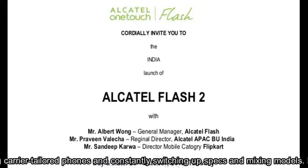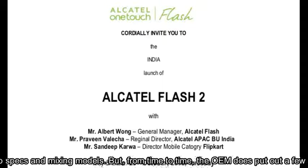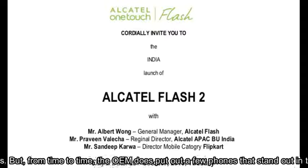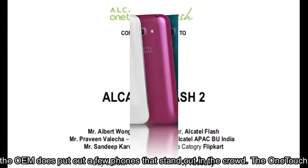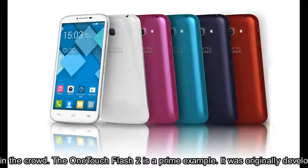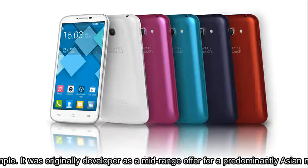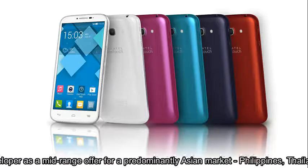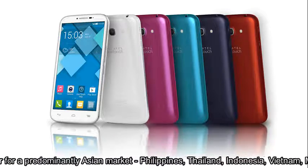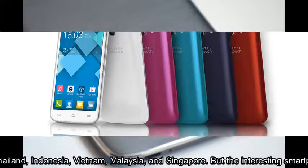But from time to time, the OEM does put out a few phones that stand out in the crowd. The OneTouch Flash 2 is a prime example. It was originally developed as a mid-range offer for a predominantly Asian market — Philippines, Thailand, Indonesia, Vietnam, Malaysia, and Singapore — but the interesting smartphone is now coming to India as well.